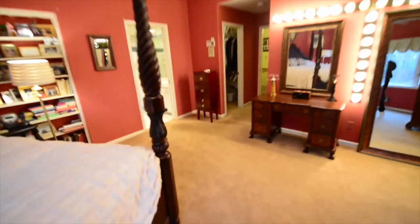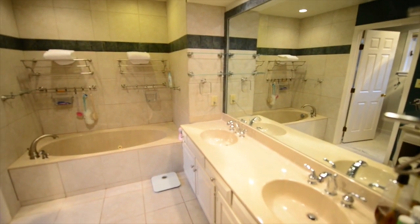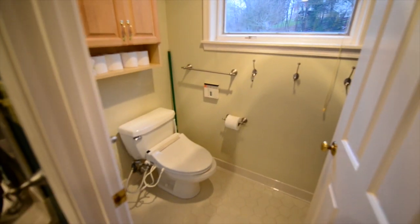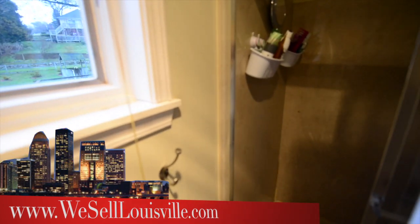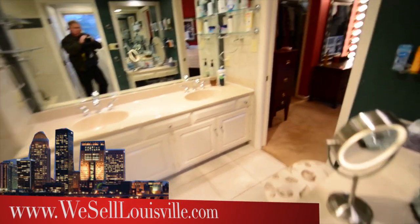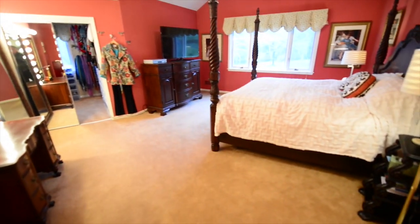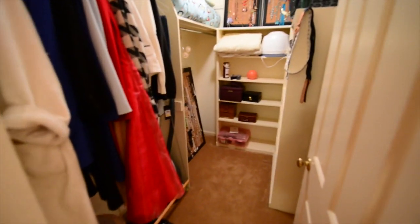Our next stop is the master bathroom, which has a number of features including a double bowl vanity, a Jacuzzi-style whirlpool tub, and a makeup area across from it. There's also a private water closet that contains a shower — we'll just peek around this door to show you the shower. It's a very bright master bathroom. As we head out, we'll stop in the two closets, his and hers on either side. This house has a lot of closet space — here is one closet, and across, another closet.